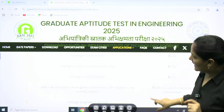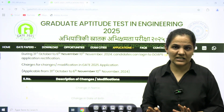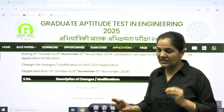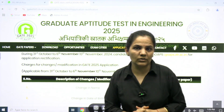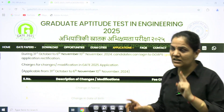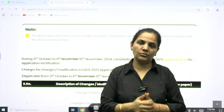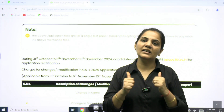Please remember the last date is now 10th November, not 6th November. Changes have been open since 31st October. If you have not yet made your changes, you can do so up to 10th November 2024. Check the official website of GATE 2025 for more details, log into the GOAPS portal to see how to proceed, and stay connected to IMS Gate Academy YouTube channel. Thank you.